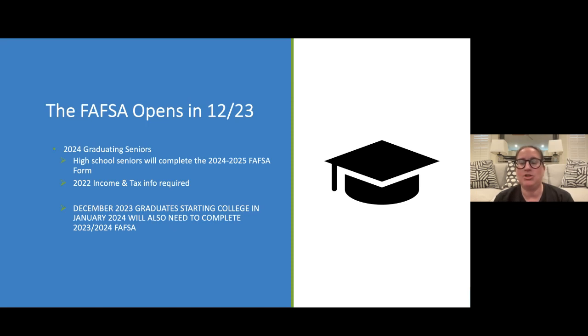This is for all students that are starting in the fall of 2024 at their respective college, university, or community college. We are here to help you get this FSA ID created.